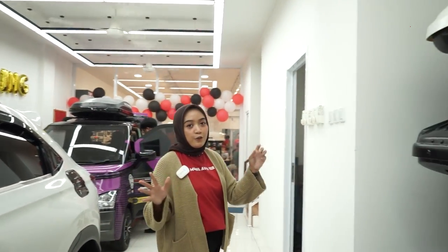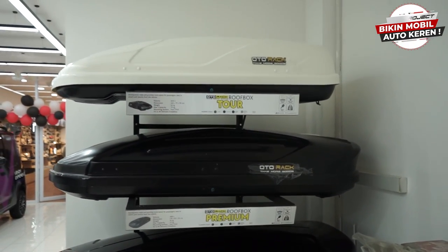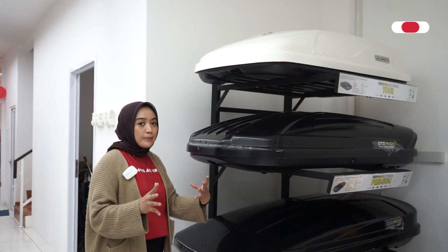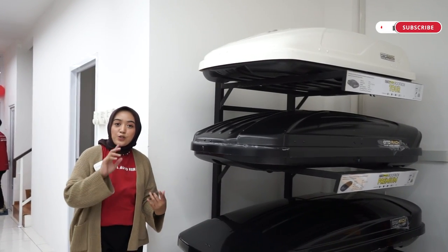Di samping juga ada roof box, sahabat Oto. Di sini ada display roof box. Oto Project itu ada 10 tipe roof box tergantung ukuran dan juga modelnya. Nanti customer yang datang bisa lihat-lihat dan memilih sesuai dengan kebutuhan dan selera masing-masing.